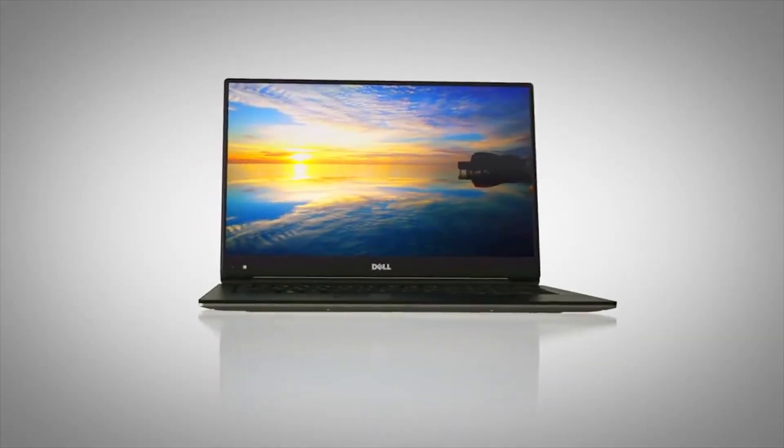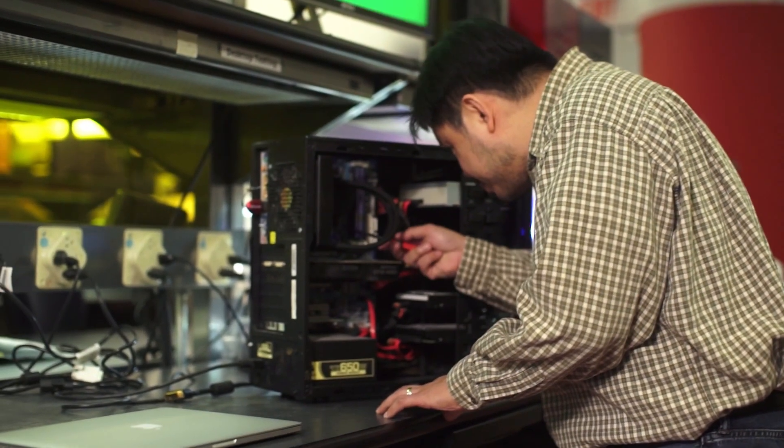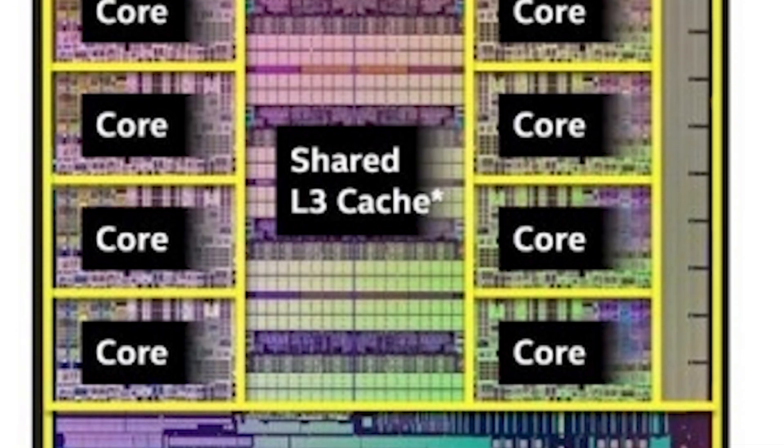A Core i5 is sufficient for people who want some extra performance over a budget system, or who want to pay a little extra so their system will last five to eight years instead of two to three years before it starts to feel slow. In general, Core i5 systems top out at four processor cores, while Core i7 PCs can have up to eight.